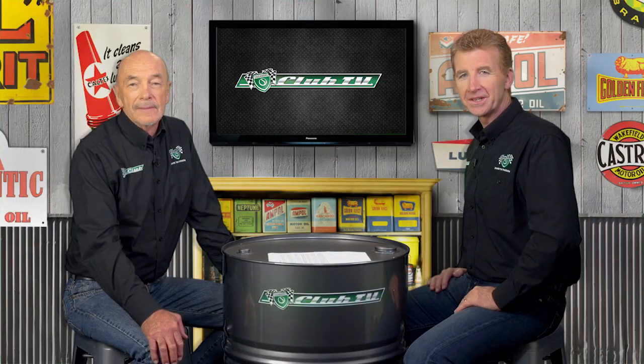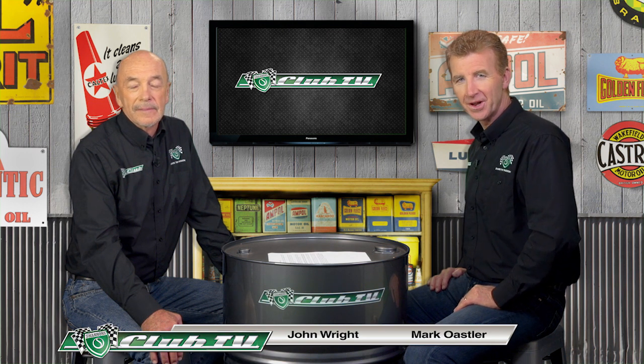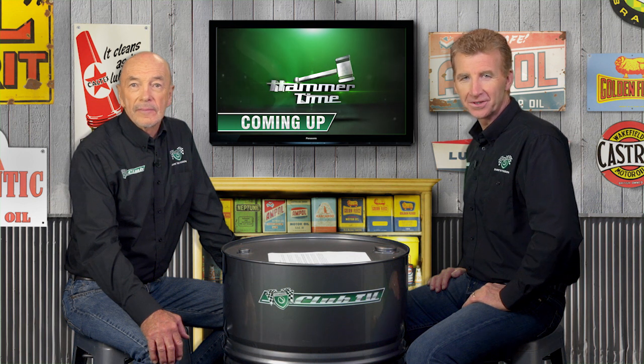Thanks for joining us on Shannon's Club TV, the program celebrating the achievements of cars on Australian roads and racetracks. Join us as we look back on the defining points of our feature car and take a road trip with a proud enthusiast. And if you're in the market, we'll also get the latest advice from the Shannon's Auctions team. So let's get things rolling with the Ford that handed market dominance to Holden — the AU Falcon.